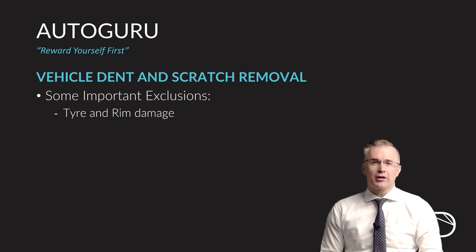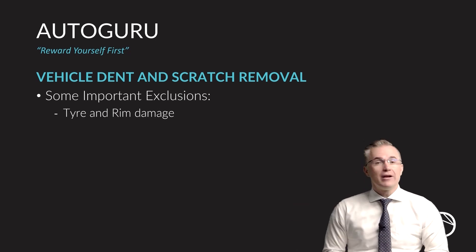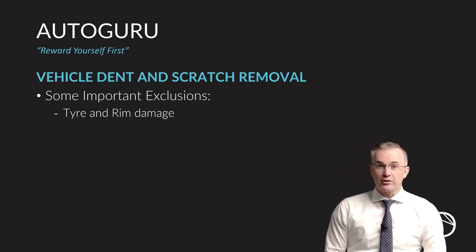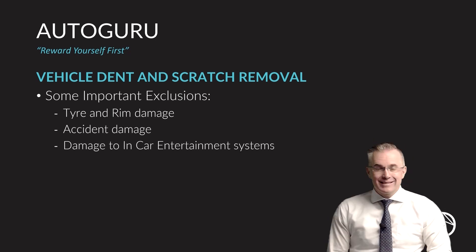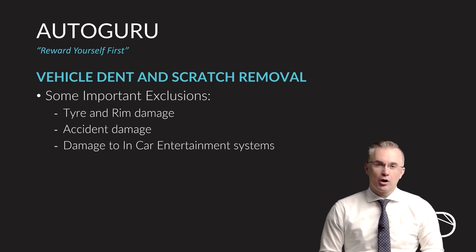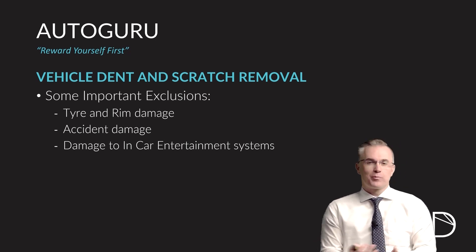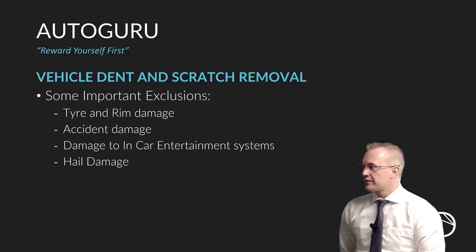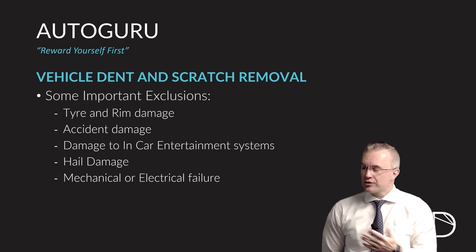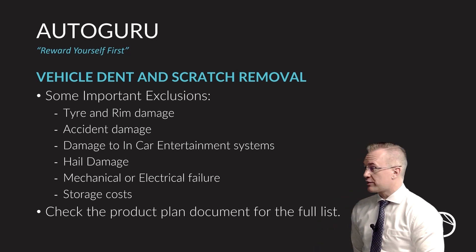The vehicle dent and scratch benefit has a couple of exclusions. Remember to read through the product document for all the fine details, but here are some of the significant exclusions. Tire and rim damage is not included under the dent and scratch benefit, but we'll talk about it under the pothole benefit. Accident damage from having a car accident is not covered — you would claim for that under your comprehensive motor insurance plan. Damage to any in-car entertainment equipment is not covered. Hail damage is excluded, mechanical or electrical failure that leads to dents and scratches is excluded, and any storage costs and damage from storage are not included.